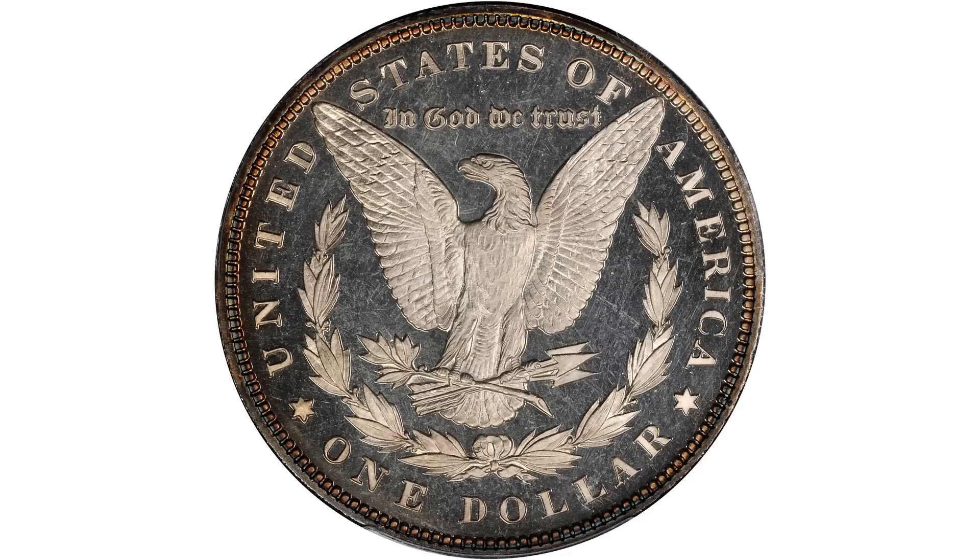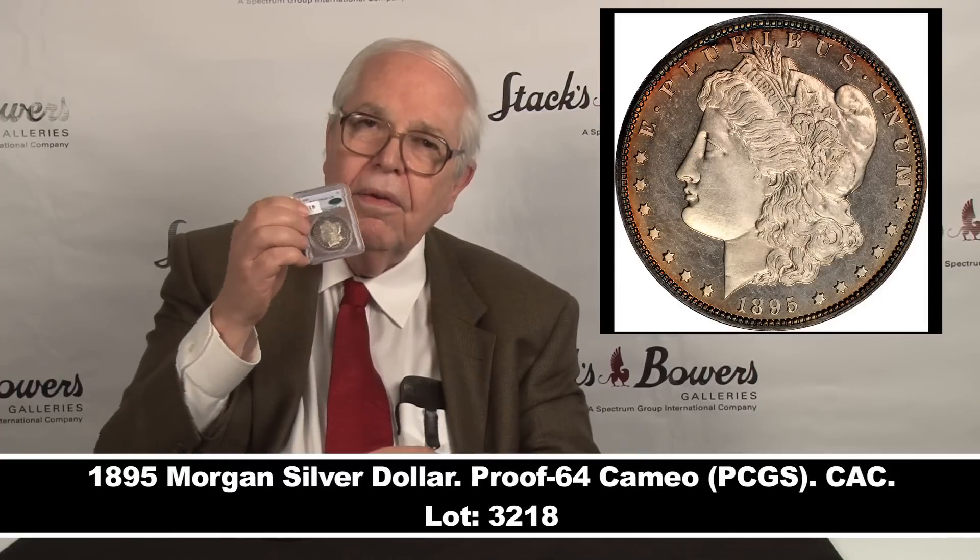Lovely eye appeal, fully brilliant, deeply mirrored surfaces and fields, frosty surfaces, well struck — and a key, bound to be a key to a very nice advanced Morgan dollar collection.